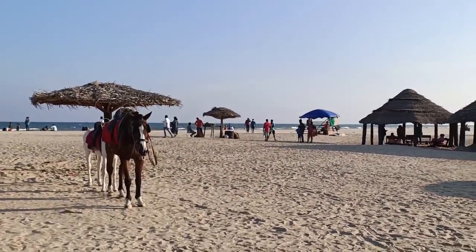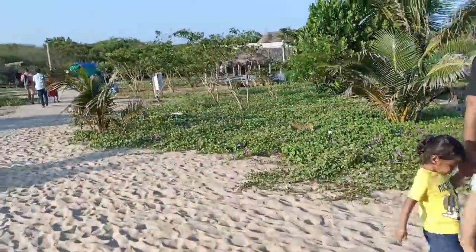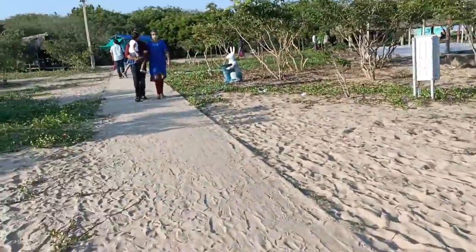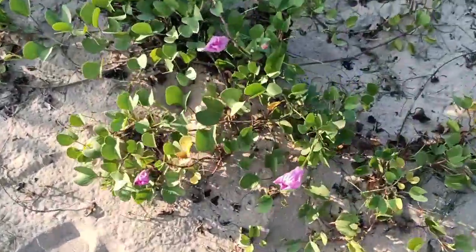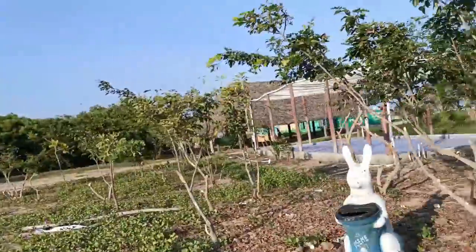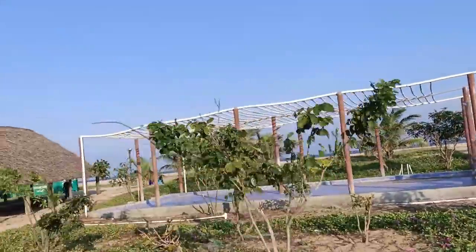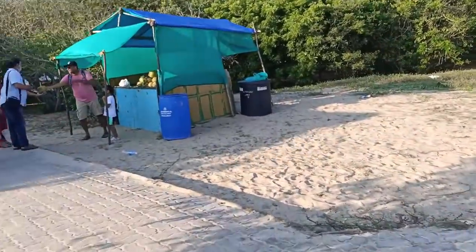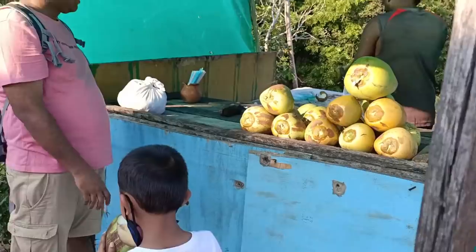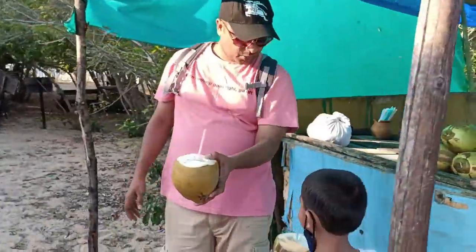We are now done with the beach and are super tired, having spent more than two hours here. We are heading back to the ferry drop-off point to take the return ferry. The speciality of this place is the white sand — the islet is full of white sand and that's what makes it absolutely beautiful. We also had tender coconuts on the way back as we were tired and thirsty.